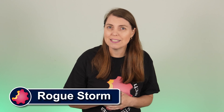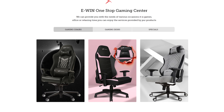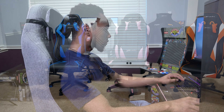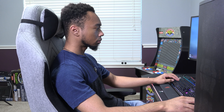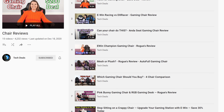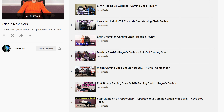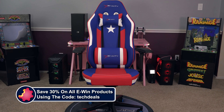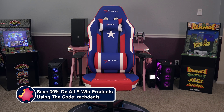Hello and welcome to Bite Size Tech. I am your host Rogue and today's video is brought to you by eWin Racing, the best source for gaming chairs and desks for those long gaming sessions. We do have a playlist of our eWin chairs and desk videos linked in the video description below, but most of all save 30% off everything using the discount code TECHDEALS. We have more details at the end of this video.